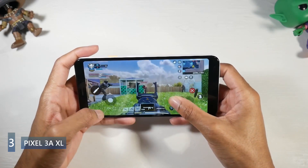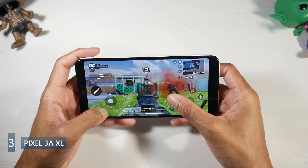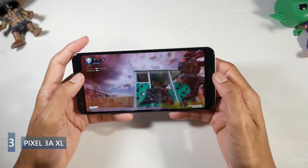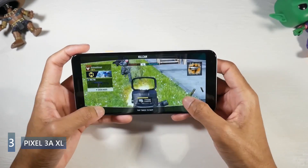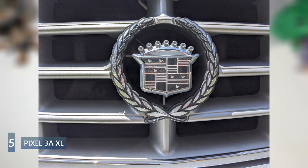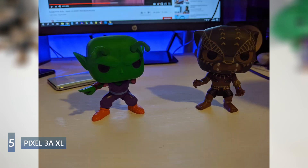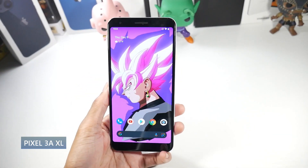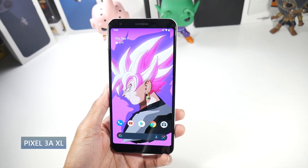It runs a Snapdragon 670 with Adreno 615 — a mid-range chipset, so don't expect anything crazy. It performs well for casual use, gaming, YouTube, and multitasking. No SD card support, 64GB of internal storage, and 4GB of RAM. It has pretty good stereo speakers and retains the headphone jack. NFC is on board along with a rear-mounted fingerprint scanner that works really well. The 12.2-megapixel standard camera is the only lens — no ultrawide or telephoto — but image quality is still impressive for $150. It shoots 4K video and has an 8-megapixel selfie cam. It has a 3700mAh battery with 18W charging and decent all-day battery life.